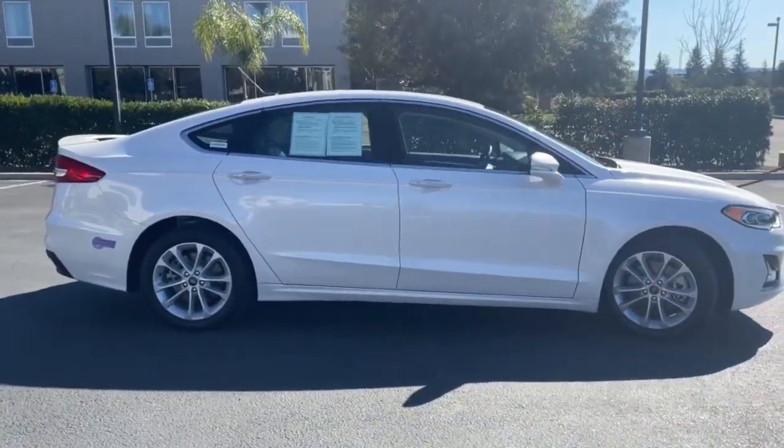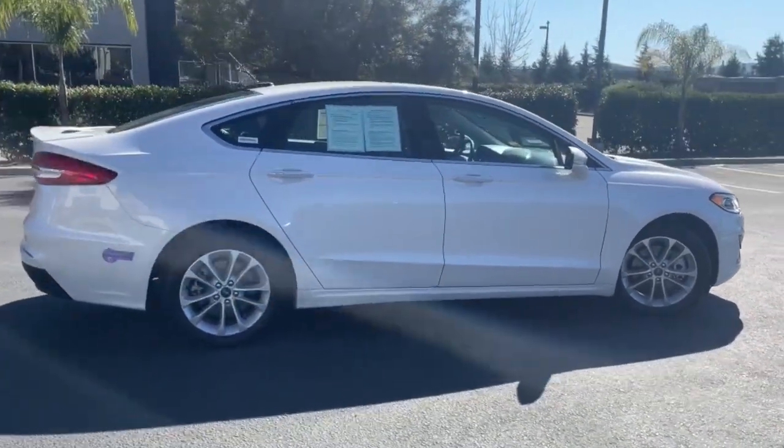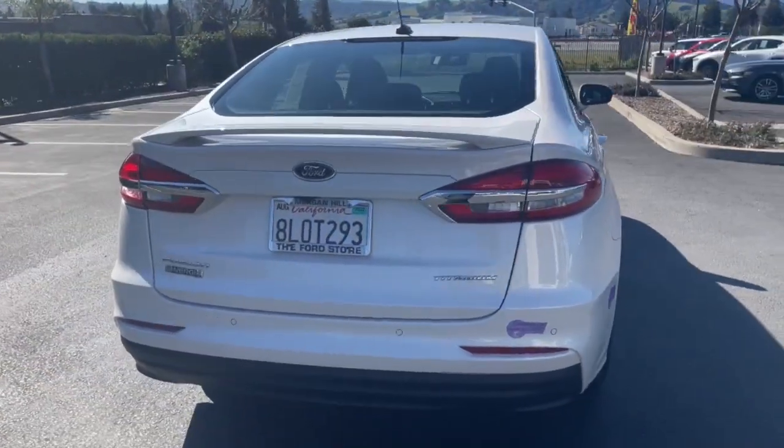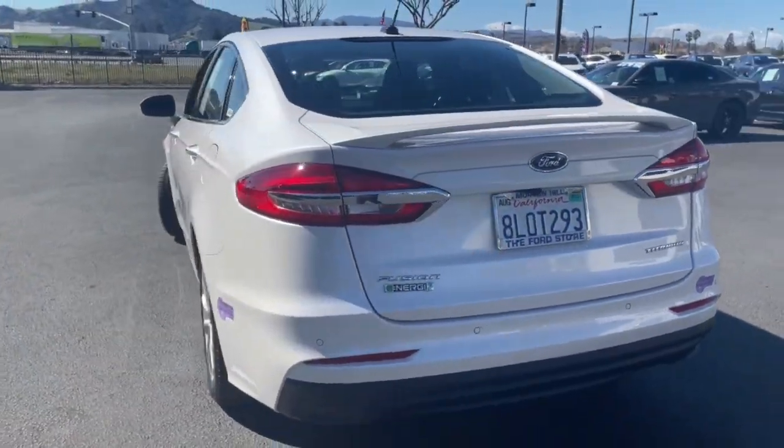This midsize four-door leverages the latest technology to keep you safe, connected, and entertained, while it soothes and spoils you with a tasteful, luxurious interior and silky smooth ride.